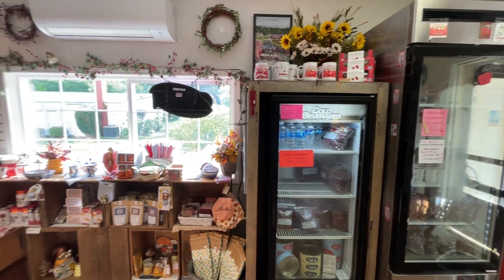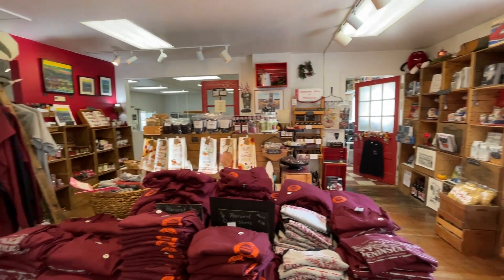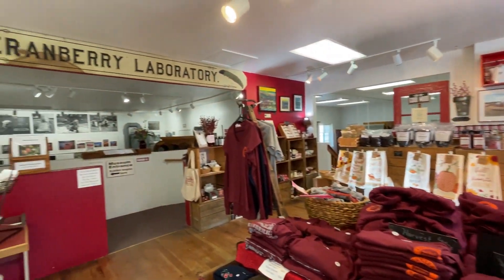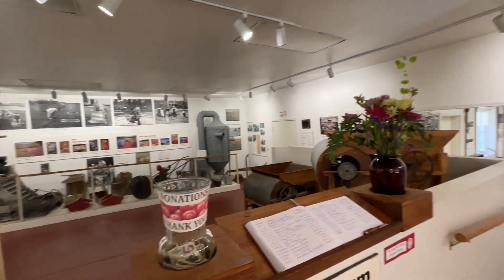Inside the building they have an extensive section to explore where you can learn all about how to build a bog, maintain it, and harvest the cranberries. Outside they have bogs that you can walk around, and this facility actually does various types of research.